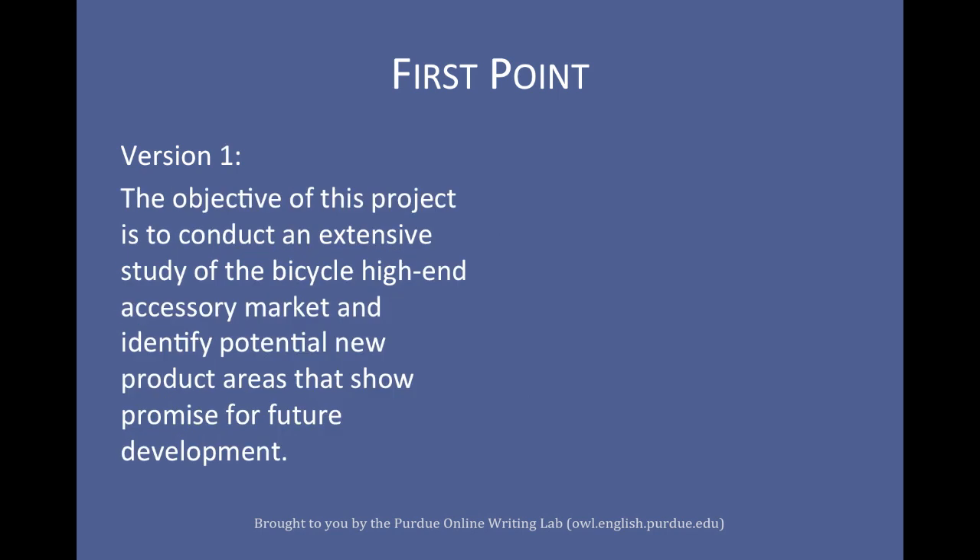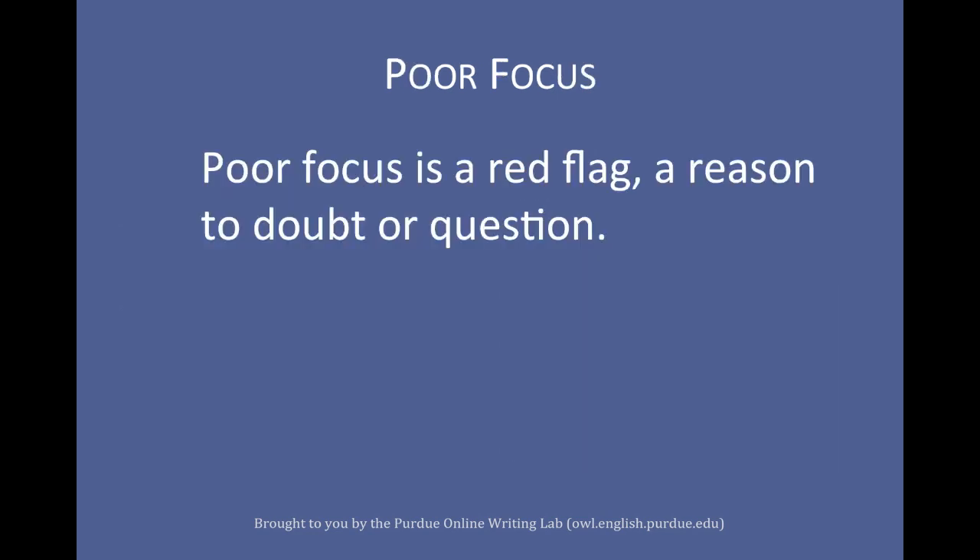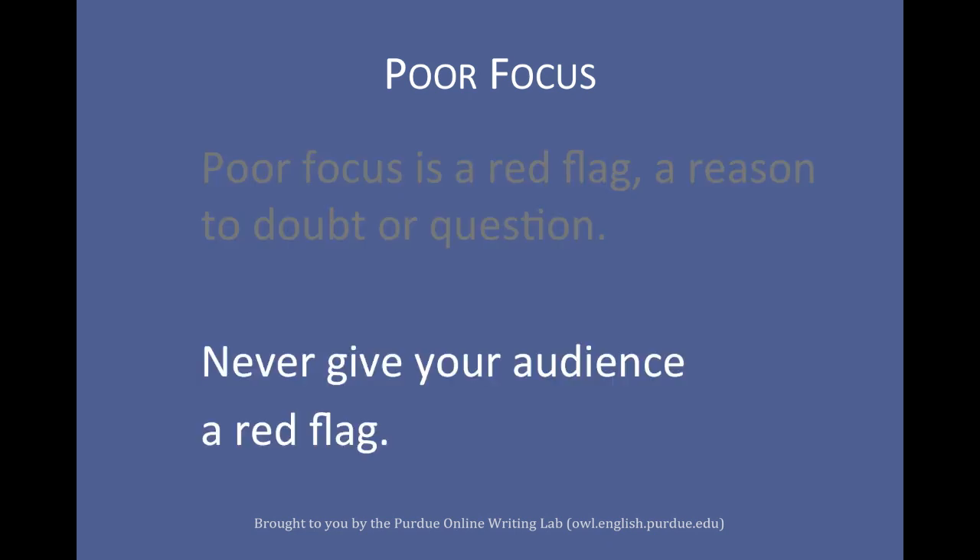The first version has a tight focus on what is being done and why. The second version has a broad, poorly defined focus. A poorly defined focus is a red flag to your readers — if the focus can't be narrowly defined, it is a good bet that the team doesn't really understand what they are doing. Never give your readers a reason to doubt your work; a poorly defined focus raises many concerns and doubts.